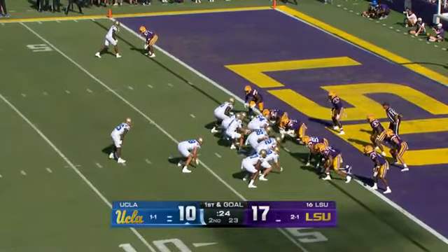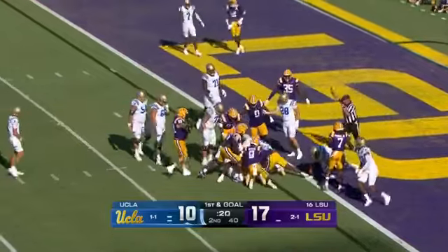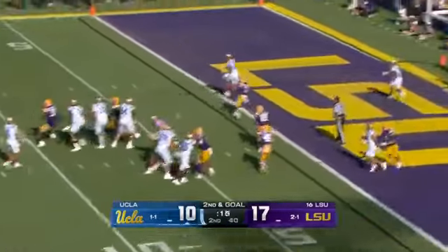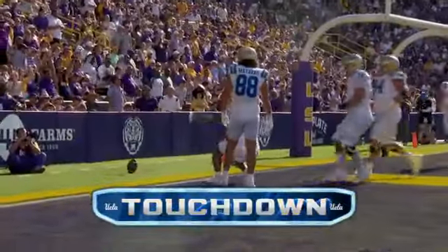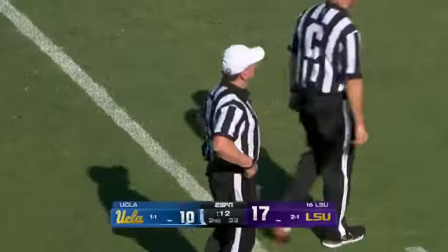See if they can be physical — he was met immediately by Weeks. Garbers — wide open and scores. Flag is down. Rico Flores with the catch. We'll see if it stays that way — it's a UCLA touchdown as of now.